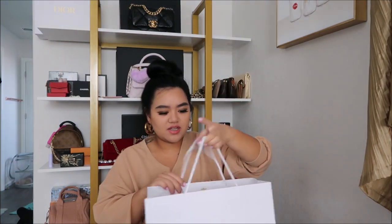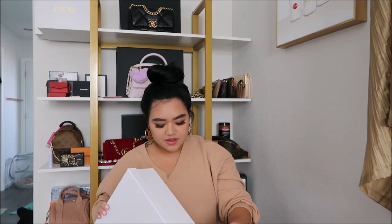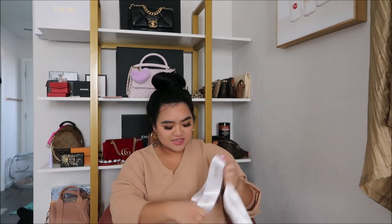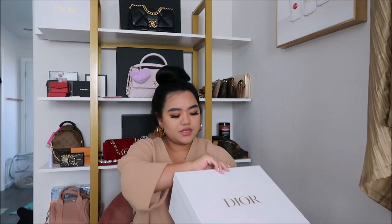I purchased this pre-loved and it's still in brand new condition. It came with everything: the shopping bag, the box, the ribbon — and Dior has really, really good ribbon, you guys. I'm gonna say it's better than Chanel. It also came with the original receipt, which was purchased from Bloomingdale's, and the dust cover.